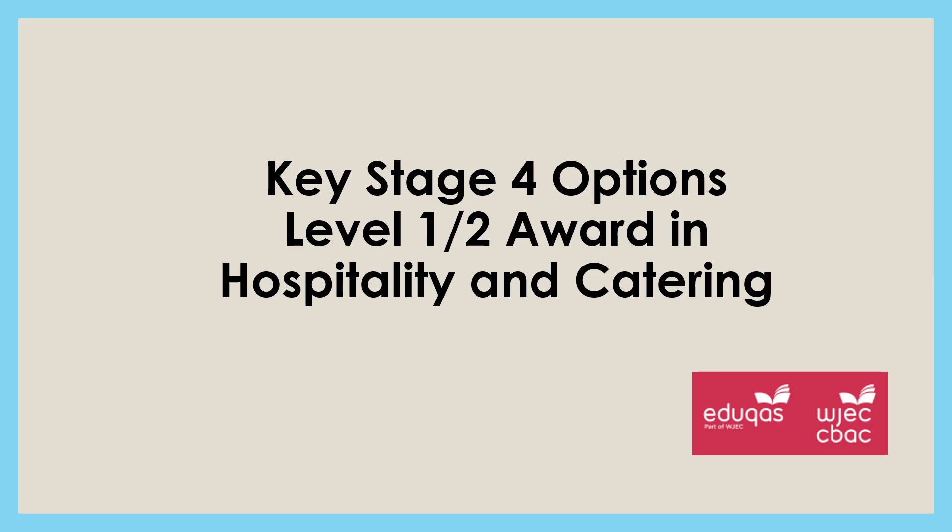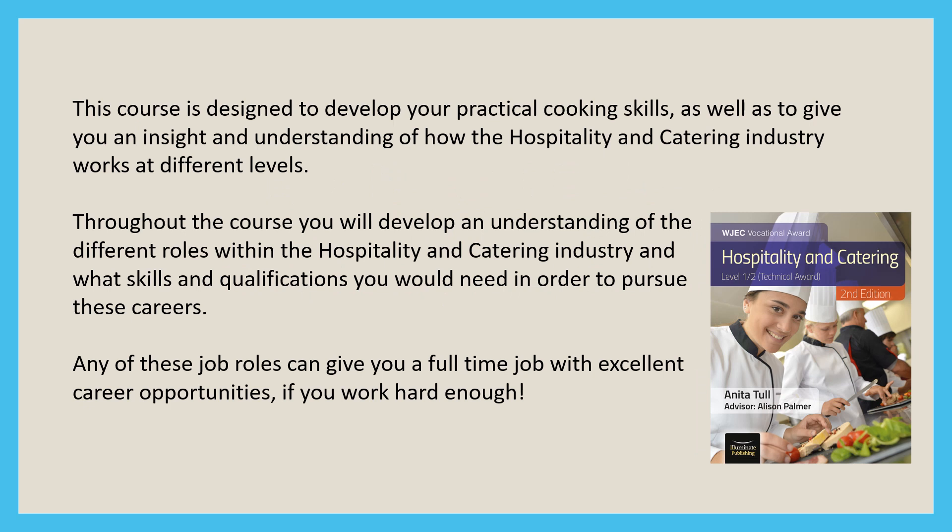Hello, I'm Mrs Pearce and I'm Head of Food and today I'm going to talk to you about why you could consider taking the hospitality and catering option. This course is designed to develop your practical cooking skills as well as giving you an insight and understanding of how the hospitality and catering industry works at different levels.